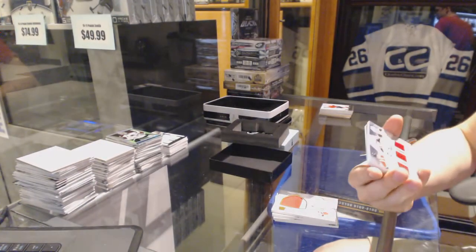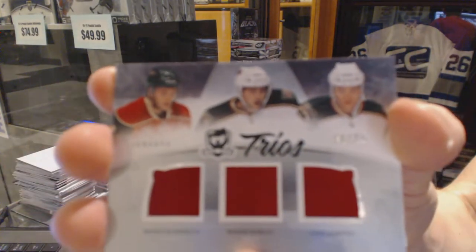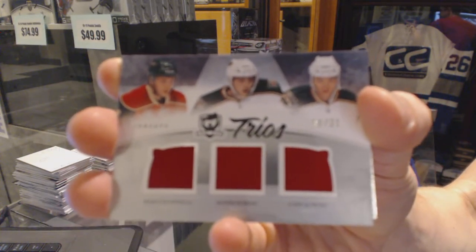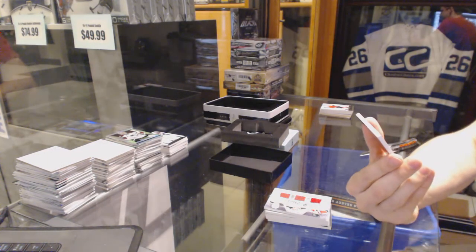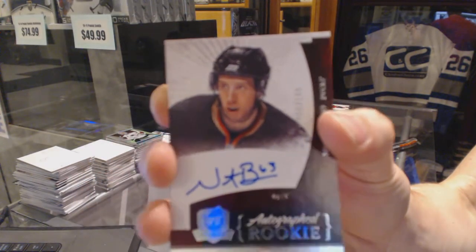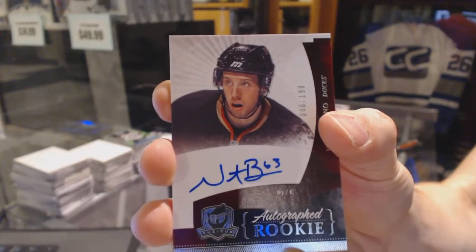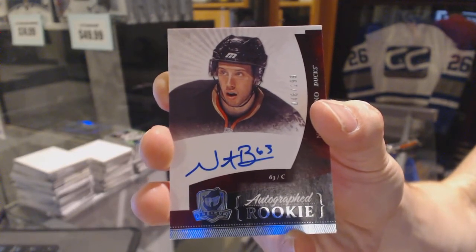We've got a Trios triple jersey numbered 6 of 25 for the Minnesota Wild — Marco Scandella, Maxime Nero, and Cody Allman. And we've got a rookie auto grab numbered 46 of 199 for the Anaheim Ducks — Bennino, Bennino, Bennino, Bennino... Nick Bennino! I was going to really yell that, but I figured that would have scared some of you. Rookie auto out of 199, Nick Bennino.